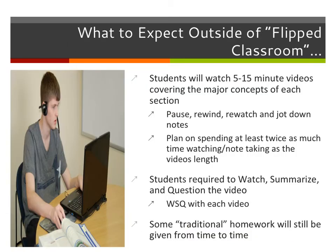The second topic: now that we're flipping things around, what do I expect of you outside of the flipped classroom? When you go home at night, what is your homework going to look like? Students, you're going to watch five to fifteen-minute videos covering the major concepts of each section.